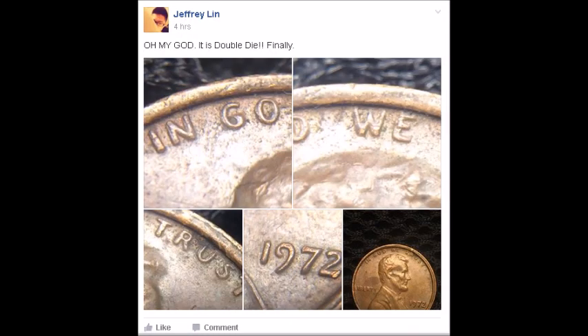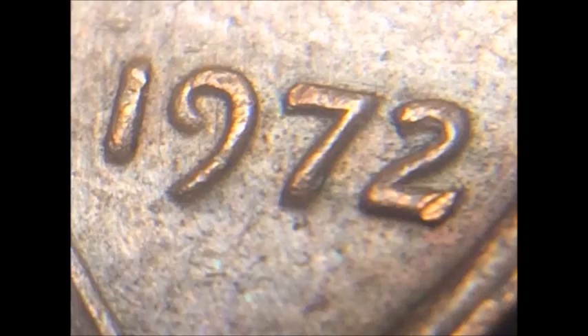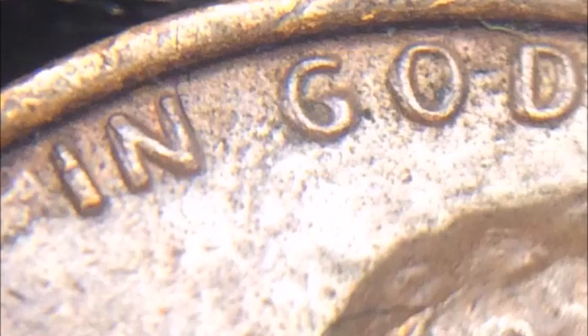First I wanted to give a shoutout to Jeffrey Lynn out in the Variety and Error Coin group on Facebook. Jeffrey Lynn had posted his first double die that he found coin searching — it's a 1972 double die obverse listed as DDO-003. It's a great find. I wish you the best and I hope you keep finding these varieties. I know in comments you said you were ecstatic and can't wait to keep searching.